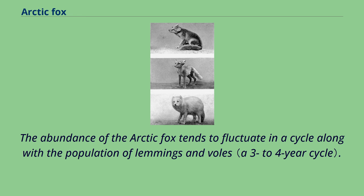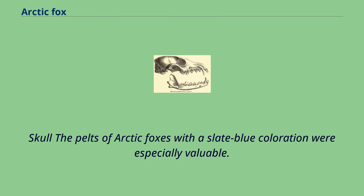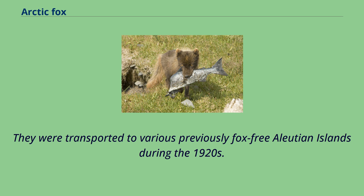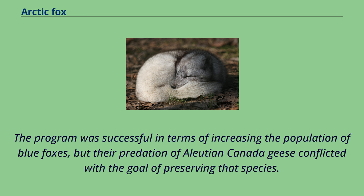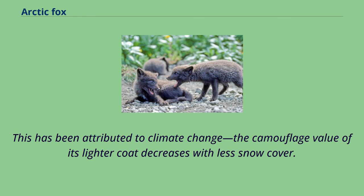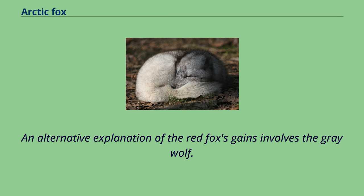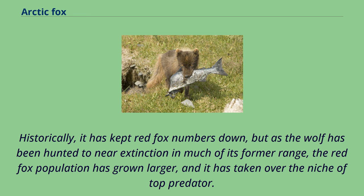The pelts of Arctic foxes with a slate blue coloration were especially valuable. They were transported to various previously fox-free Aleutian islands during the 1920s. The program was successful in terms of increasing the population of blue foxes, but their predation of Aleutian Canada geese conflicted with the goal of preserving that species. The Arctic fox is losing ground to the larger red fox. This has been attributed to climate change — the camouflage value of its lighter coat decreases with less snow cover. Red foxes dominate where their ranges begin to overlap by killing Arctic foxes and their kits. An alternative explanation of the red fox's gains involves the gray wolf. Historically, it has kept red fox numbers down, but as the wolf has been hunted to near extinction in much of its former range, the red fox population has grown larger and has taken over the niche of top predator. In areas of northern Europe, programs are in place that allow the hunting of red foxes in the Arctic fox's previous range.